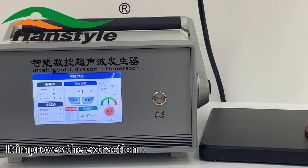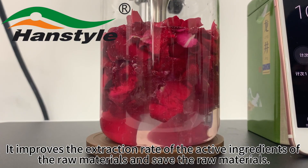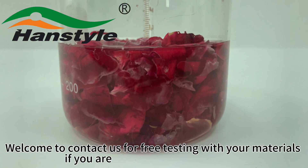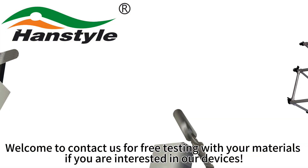It improves the extraction rate and the active ingredients of the raw materials, and saves the raw materials. Welcome to contact us for free testing with your materials if you are interested in our devices.